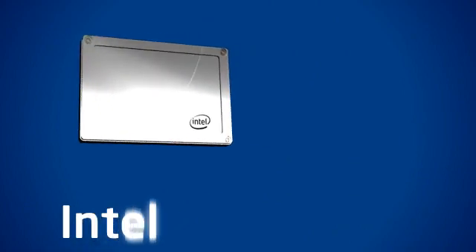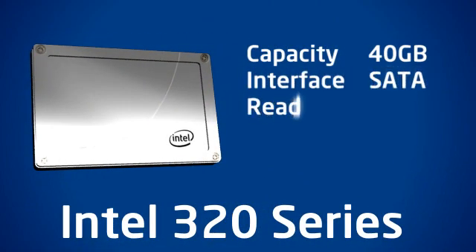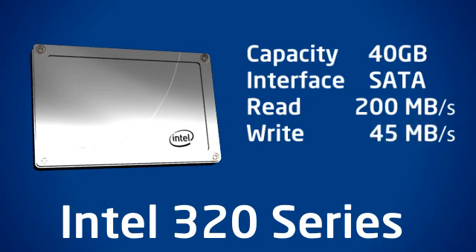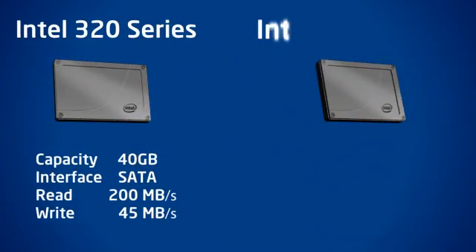The problem with using an SSD based on MLC flash for caching is that the smaller models tend to sacrifice a lot of write performance. Because cache data is synchronized between the solid-state drive and hard disk, a slow SSD can really spoil the experience.